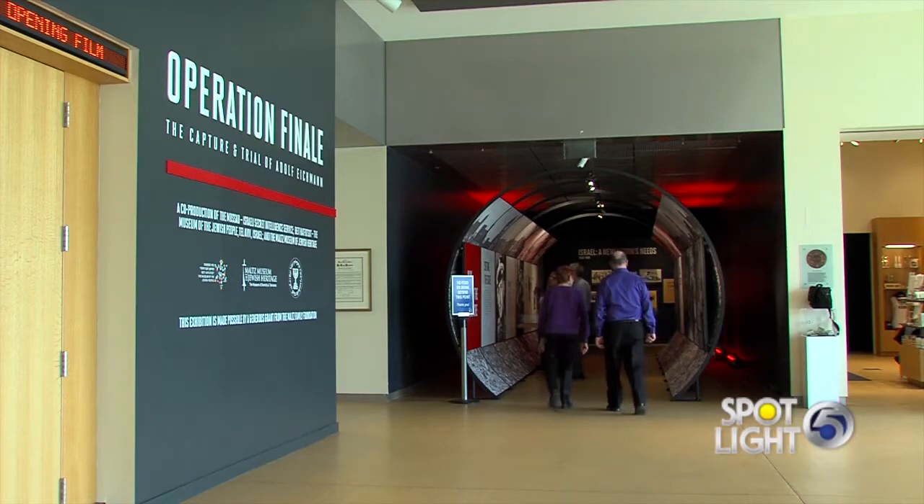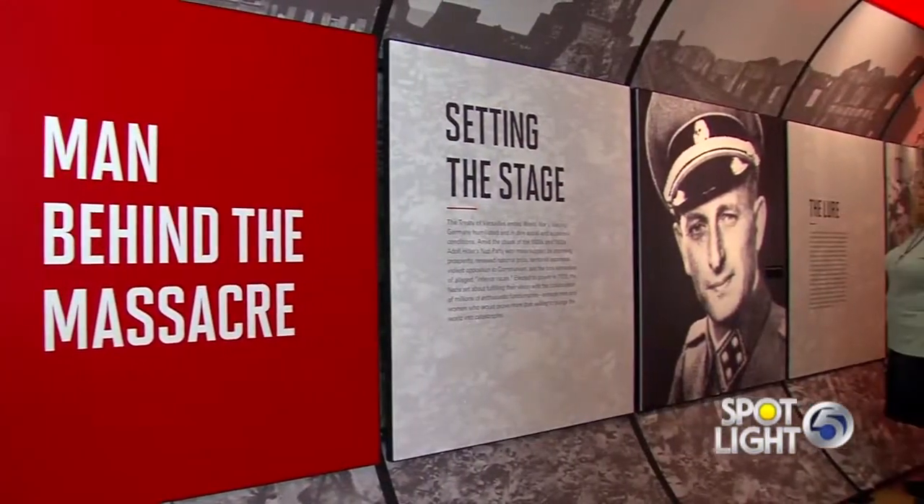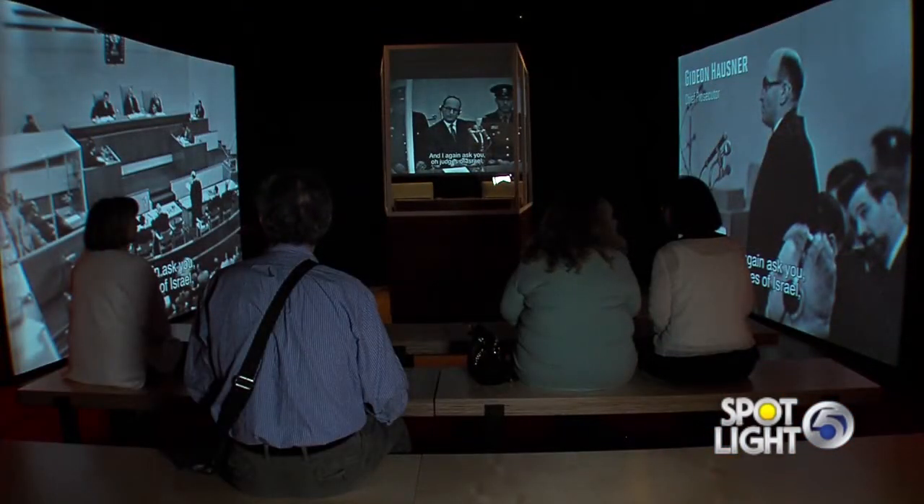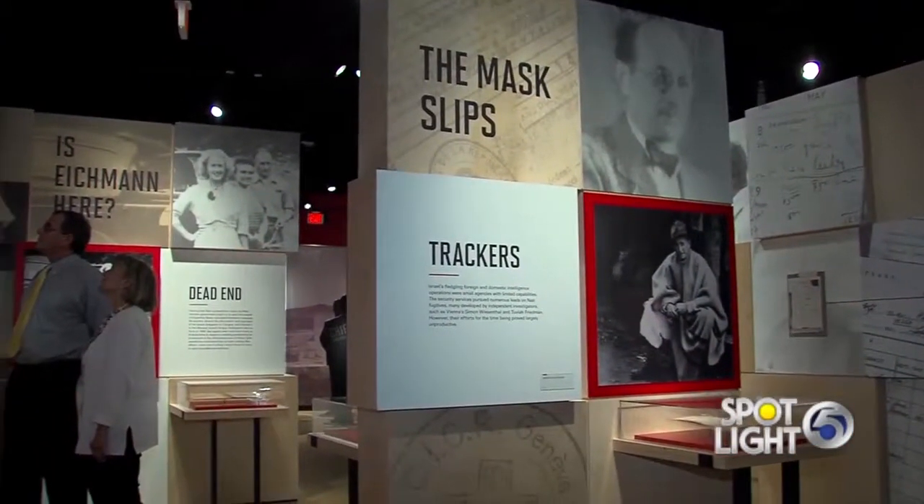Let's go ahead and start off by talking about Operation Finale. This is an extraordinary world premiere 4,000 square foot multimedia exhibition that chronicles the secret history behind the capture of the notorious Nazi war criminal Adolph Eichmann and the subsequent trial which took place in Israel. And it's the world premiere right here in Cleveland.